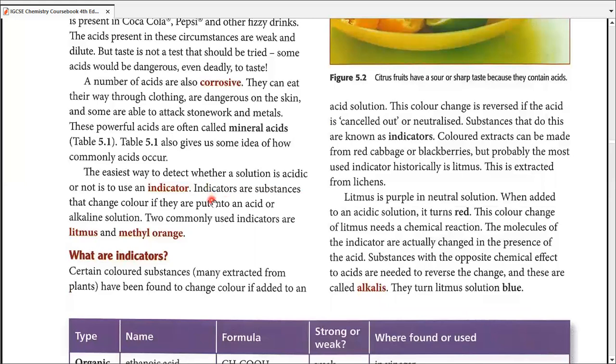Moving on, the next topic is indicators. What are indicators? Indicators are certain colored substances — most of them extracted from plants and some really beautiful colored flowers: red, blue, purple. They change color when added to an acid or alkaline solution, and they may show a different color when neutral, neither acidic nor alkaline.